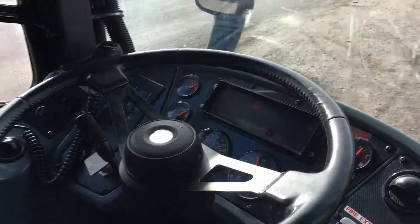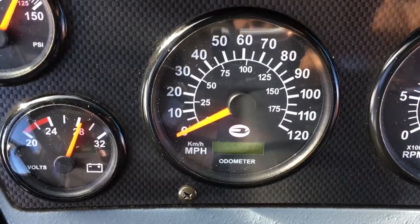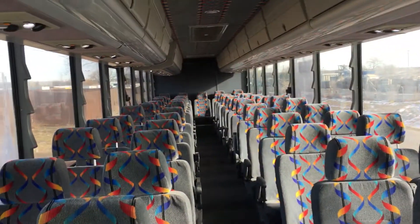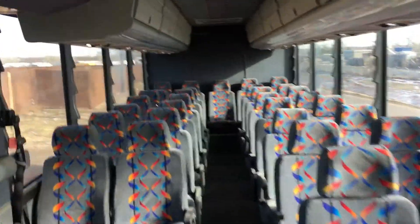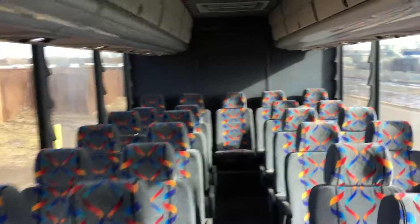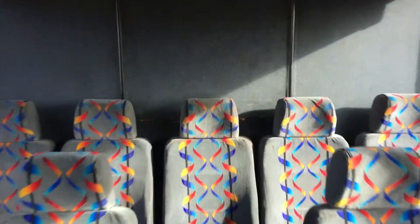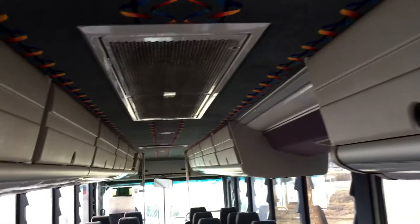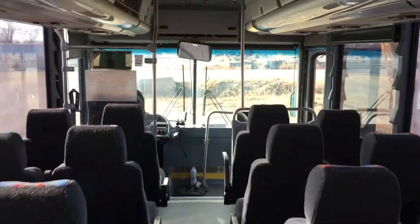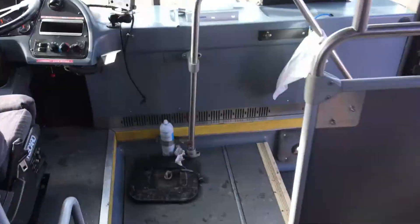It has 165,000 miles on it. Pretty clean. 55 passenger. The AC and the heater works really good. Very clean. It has a lot of compartment. Thermo King AC.